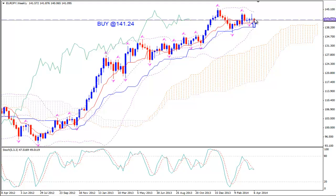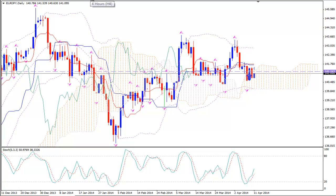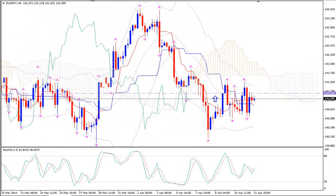Since we already saw on the clone pair of USDJPY that it wants to go up after a deep correction, we expect to see something similar here too. Let's go back to the H4 time frame.